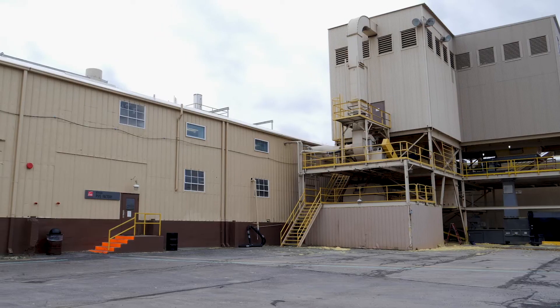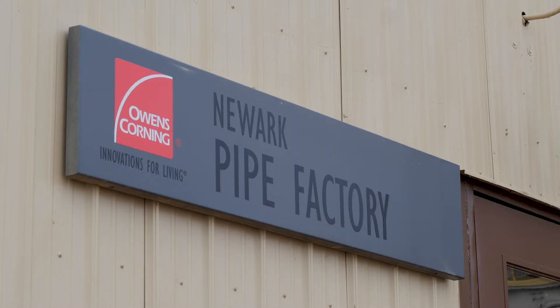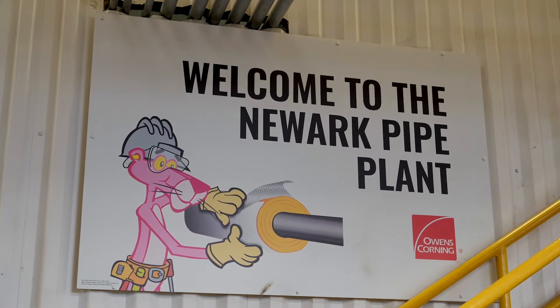Owens Corning fiberglass pipe insulation is manufactured at our plant in Newark, Ohio. Although it houses state-of-the-art technology today, this plant has been making pipe insulation since the end of World War II.